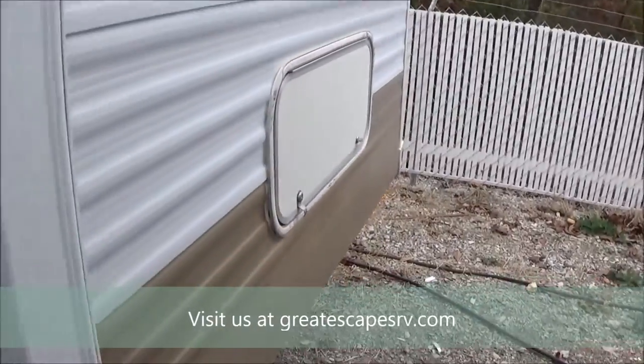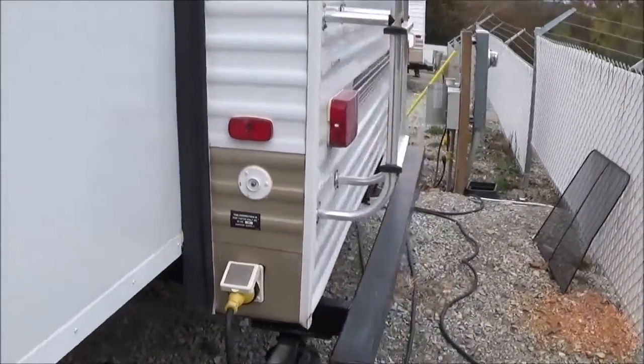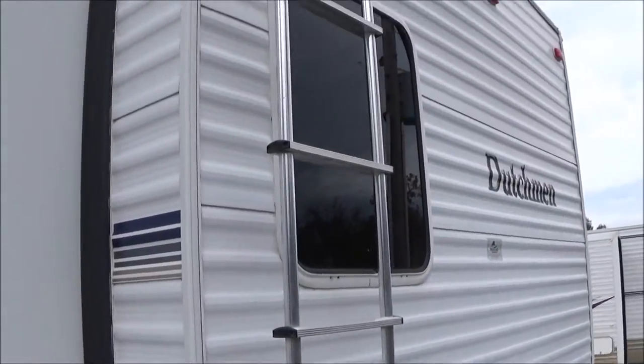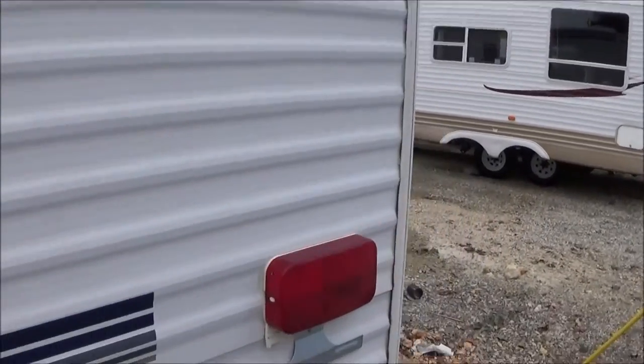You've got storage under the dinette, and also underneath the bunk beds in the back. So you've got three outside storage compartments — actually four, because on the other side there's another storage compartment. 30-amp detachable shore power cord, full roof rack and ladder, radius roof so the water runs off, and a four-inch bumper on the back.